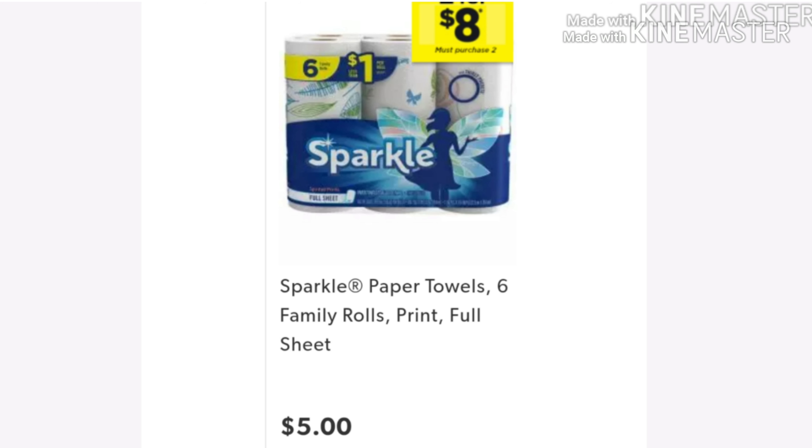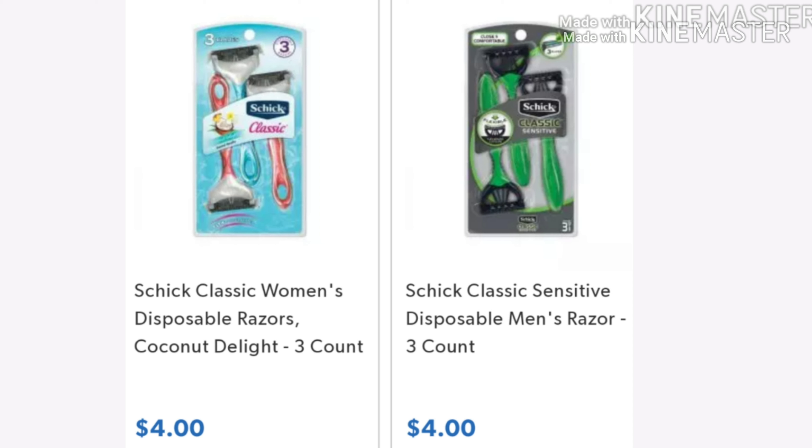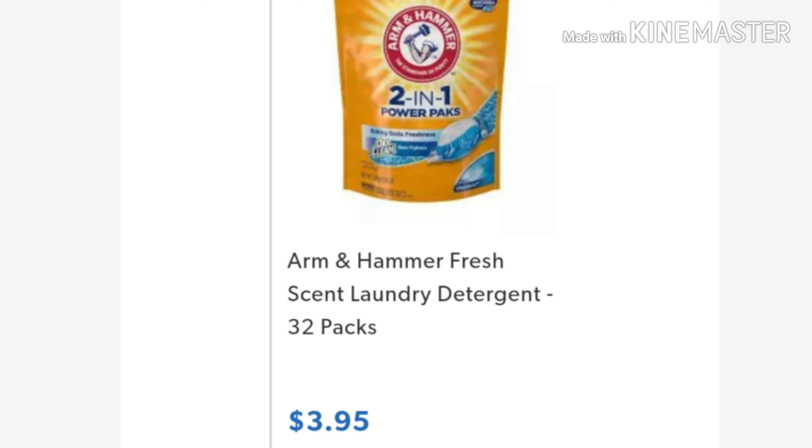All right, deal number three — all digital coupons. You want to pick up two of the Sparkle Paper Towels, 6 family rolls, two for $8. Then you want two of the Kotex products: the 18-count Super Plus tampons are $3.25 and the ultra-thin regular 22-count pads are $3.25, so you can get two of one or one of each. One of those Schick razors for $4. Pick up either the Purex Detergent Pack, 15-count for $2.95, or the Purex Crystal Inwash Fragrance Boosters, 15.5-ounce — I've tried the crystals and I'm not a big fan, so I'd go with the detergent. And lastly, pick up one of the Arm & Hammer Laundry Detergent Packs, the 32-count, for $3.95.